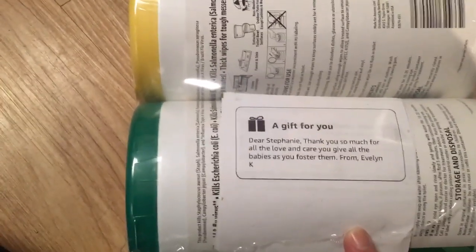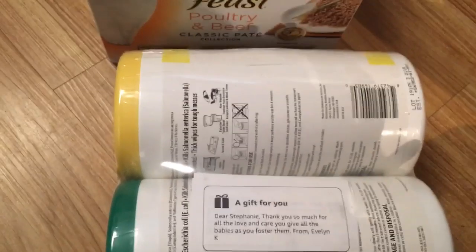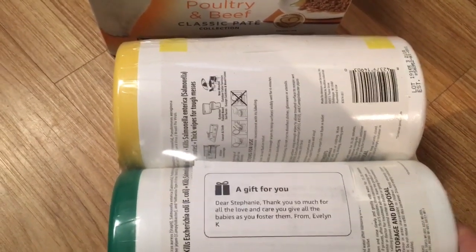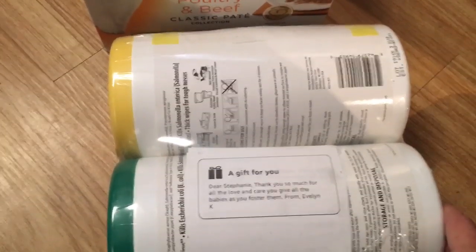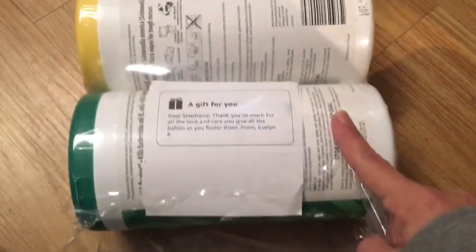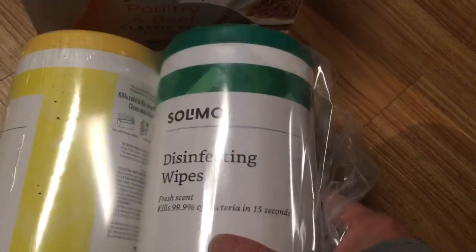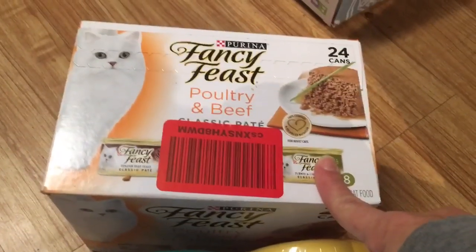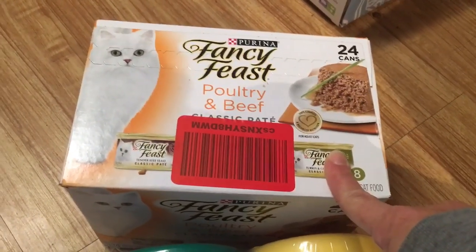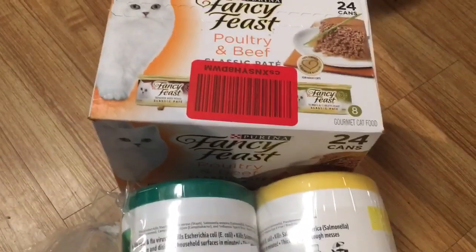This is from Evelyn. It says 'Dear Stephanie, thank you so much for all the love and care you give all the babies as you foster them. Evelyn.' You're welcome, Evelyn — it's my pleasure to do so because I love all of them just as much as you guys. They are my life. She sent over a case of the disinfecting wipes, which are my favorite, hands down. I needed one, so they've already been opened. And then a case of the Fancy Feast Poultry and Beef Pâté. So thank you very much, Evelyn. As you can see, it was very much needed.